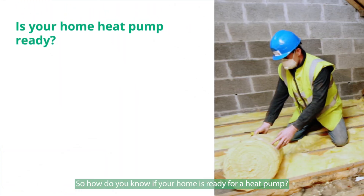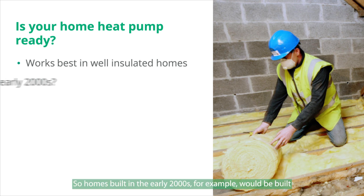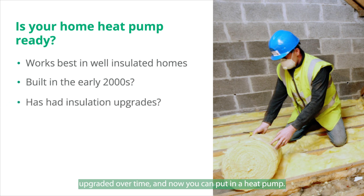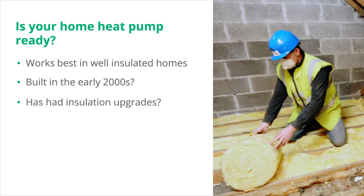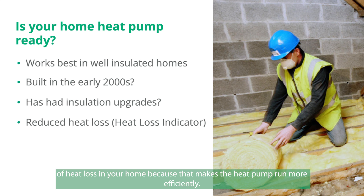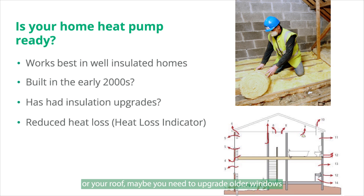How do you know if your home is ready for a heat pump? Heat pumps work best in a well-insulated home because the level of heat loss is relatively low, so the heat pump works more efficiently. Homes built in the early 2000s, for example, may be insulated well enough already. Maybe your home is older but has had its insulation upgraded over time. Ultimately, you want to reduce the level of heat loss — by insulating walls or your roof, upgrading older windows, or improving air tightness to reduce drafts and heat leaking out.